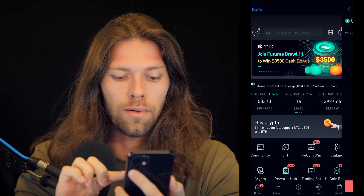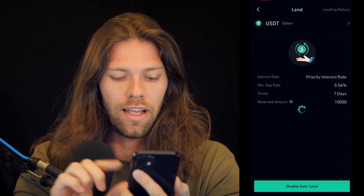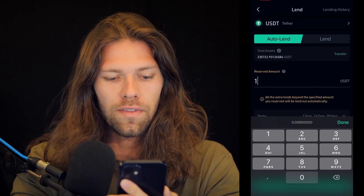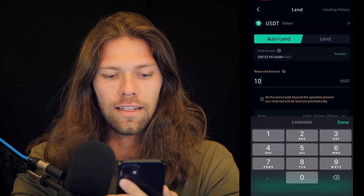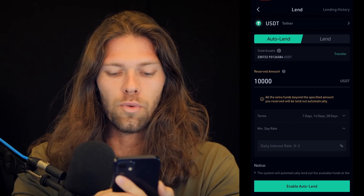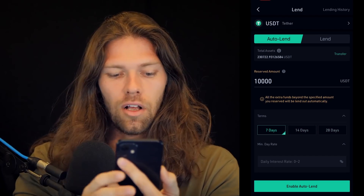You simply click crypto lending, then lend USDT. I already have it lending, so we'll just disable for now. You put in the reserve amount — this is how much you want to keep without lending it. I usually keep this at 10,000 for some liquidity. The lending term is the amount of days you want to lend out; I usually just do seven days.